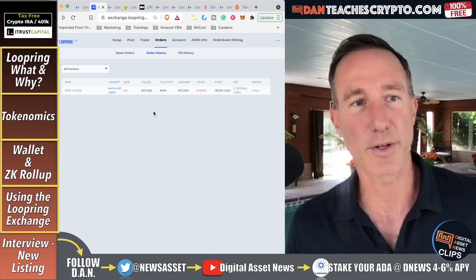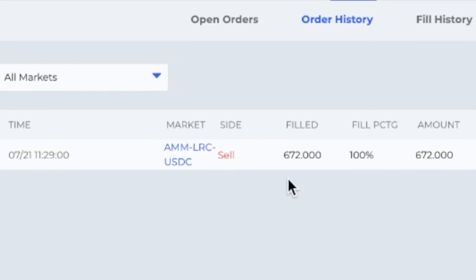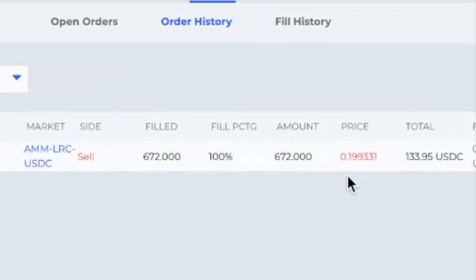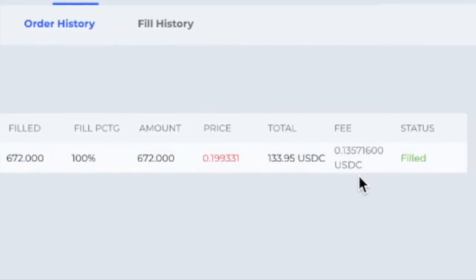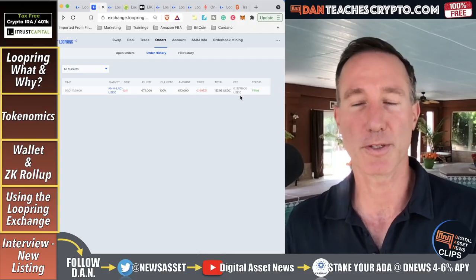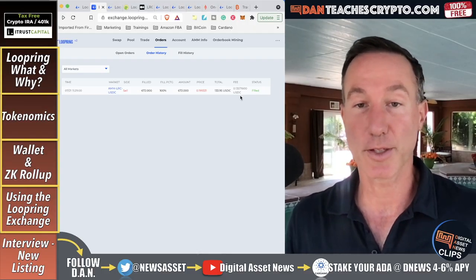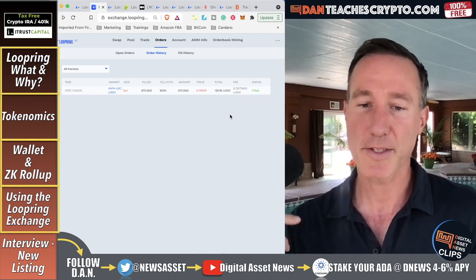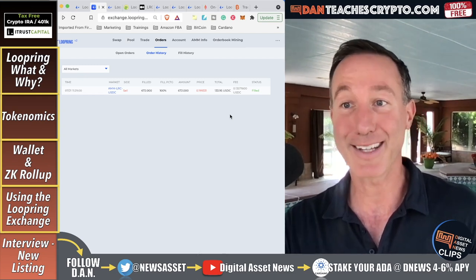Looking at the order history for July 21st: 672 Loopring filled, total was 133 USDC. The fee was just 13 cents USDC. Not too bad — I'll take that. That's essentially how to use Loopring. As they add more pairs, I think it'll be better than Uniswap over time.